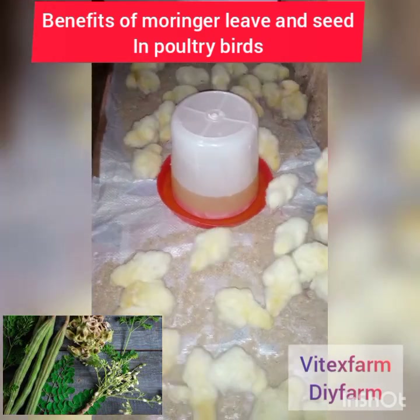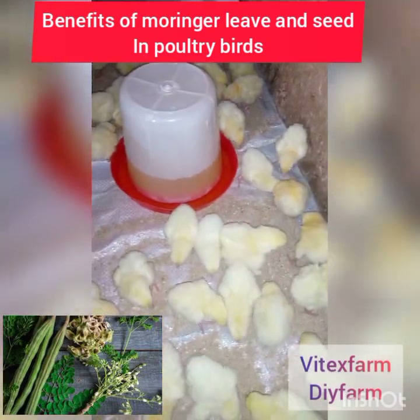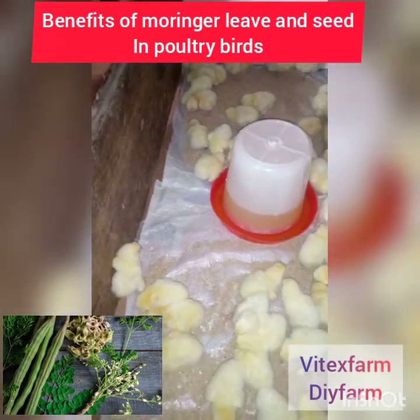Moringa leaf plays a significant role in poultry farming. Try it and thank me later.